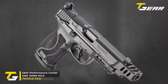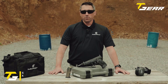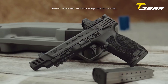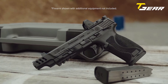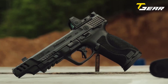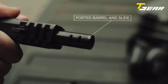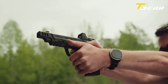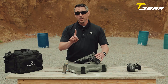Smith & Wesson Performance Center M&P 10mm M2.0. The Smith & Wesson Performance Center M&P 10mm M2.0 is a powerhouse handgun that combines strength, precision, and versatility. With its 10mm caliber and full-size frame, this pistol is built to handle the toughest challenges easily. Equipped with a ported 5.6-inch stainless steel barrel, the M&P 10mm M2.0 effectively reduces muzzle flip and perceived recoil, allowing quick follow-up shots.